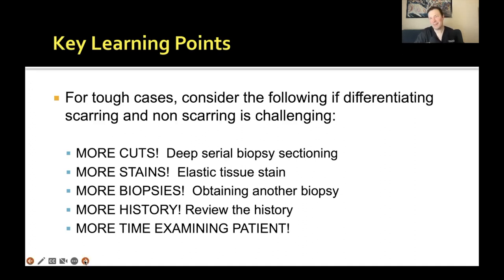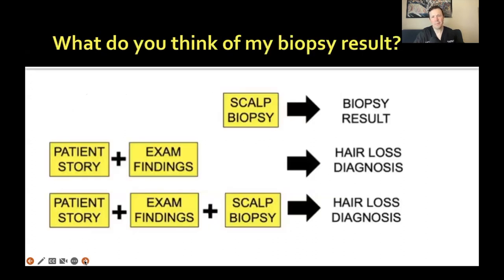These five key principles — more cuts, more stains, more biopsies, more history, more examination — can really help you in challenging cases. It might not be that all five are needed, but they go a long way. Remember: a biopsy result is just a biopsy result. The last line is the biopsy diagnosis, not the final diagnosis. You need to go back, listen to the history, examine the patient, mix the biopsy result in, and figure out: does this all make sense?